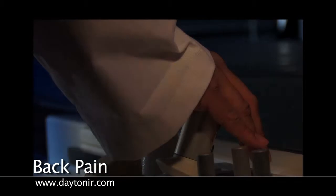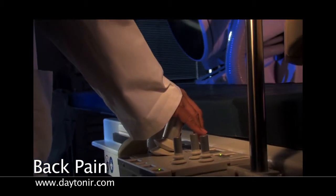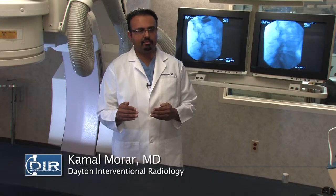At Dayton Interventional Radiology we have an expertise in treating back pain that many doctors may not be able to diagnose. As a radiologist, what we have at our disposal is something that a lot of other doctors simply don't have — and that's all this imaging. What we do is use the tools that we have.